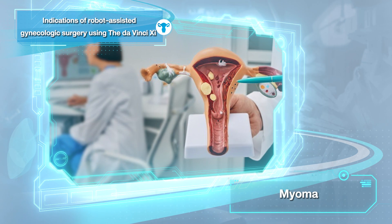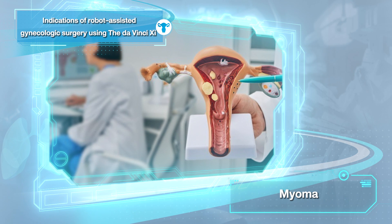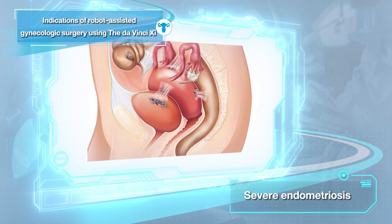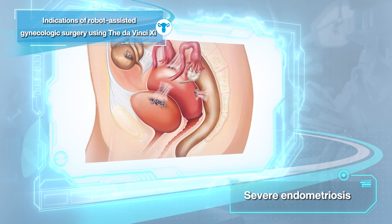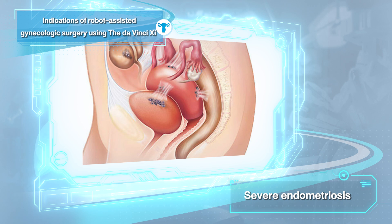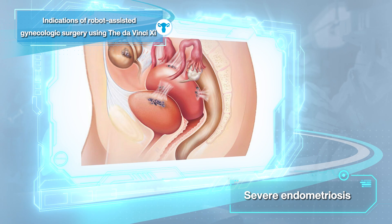Second, myoma, adenomyoma or multiple myoma. Third, the impudative endometriosis, de-endometriosis such as they have a lot of compact bands adhesion come to adhere to the uterus or pelvic organ.